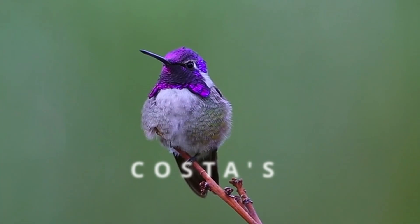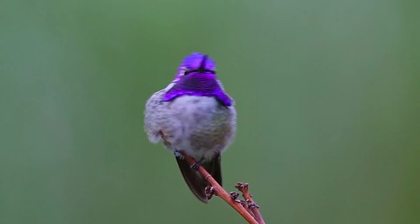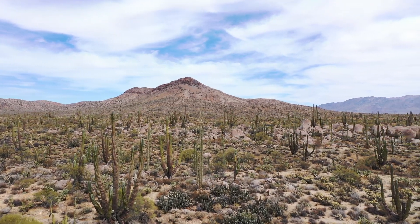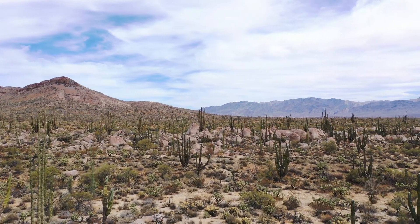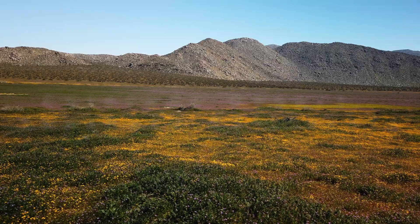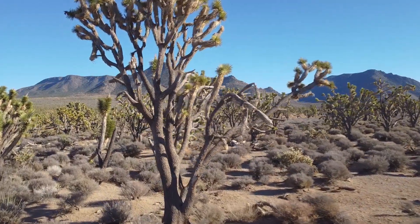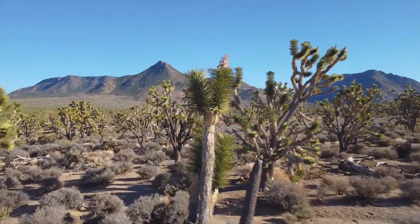Number eight: the Costa's hummingbird. Costa's hummingbirds thrive in the Sonoran and Mojave deserts, feeding on the nectar from desert shrubs and cacti in late winter and spring. The Sonoran Desert has around 2,000 species of plants, providing nectar for hummingbirds for six to nine months of the year. Coinciding with the spring flowering of the desert, they nest in the Sonoran Desert mainly from February to March, and in the Mojave Desert in April and May.